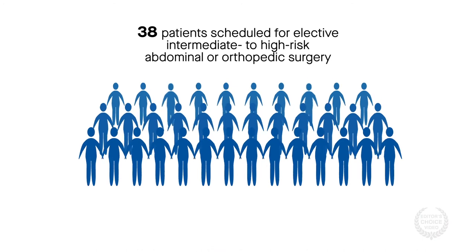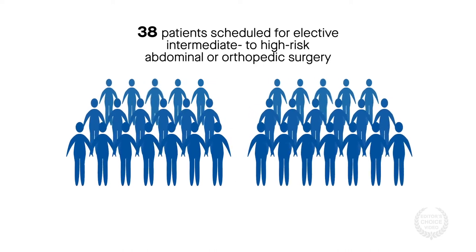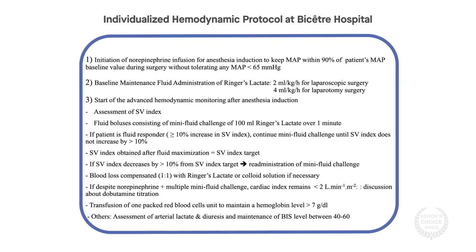The researchers randomized 38 patients scheduled for elective intermediate to high-risk abdominal or orthopedic surgery to either a computer-assisted goal-directed therapy group or a manually-adjusted goal-directed therapy group and compared the outcomes. The same hemodynamic management protocol was used in both groups. Only the presence of automation differed.